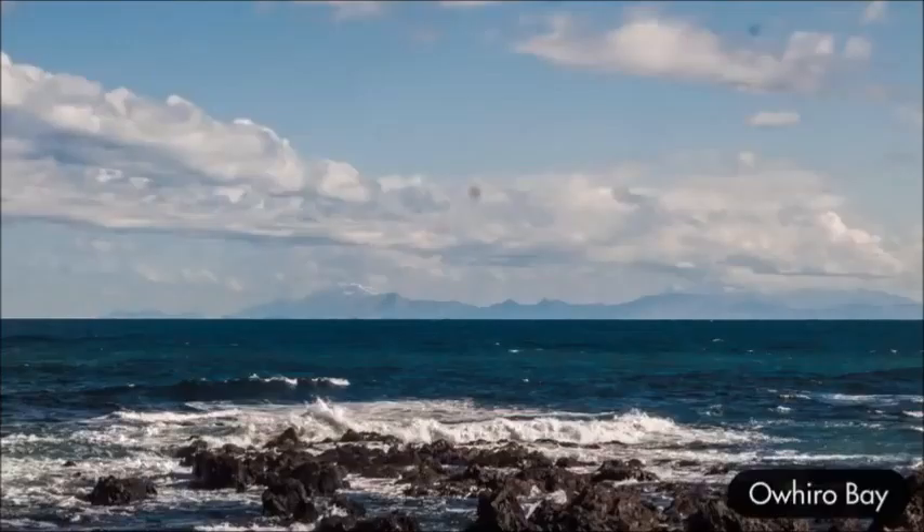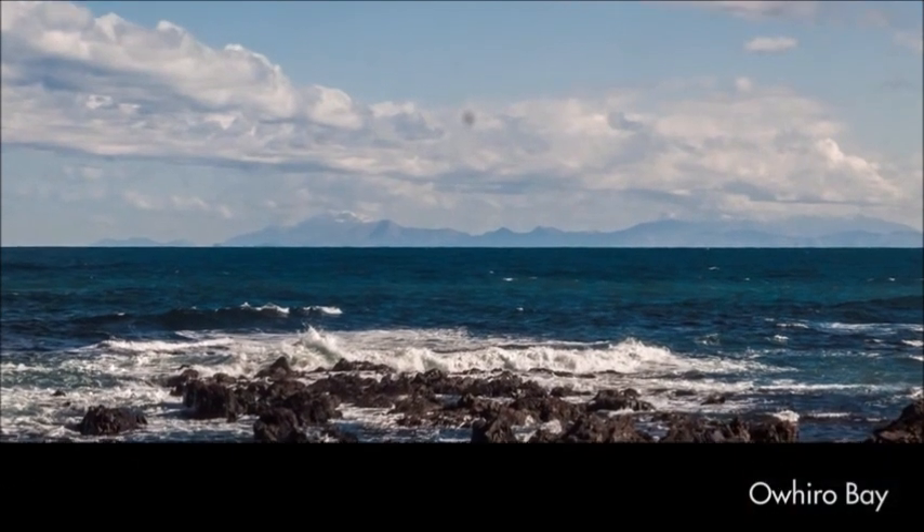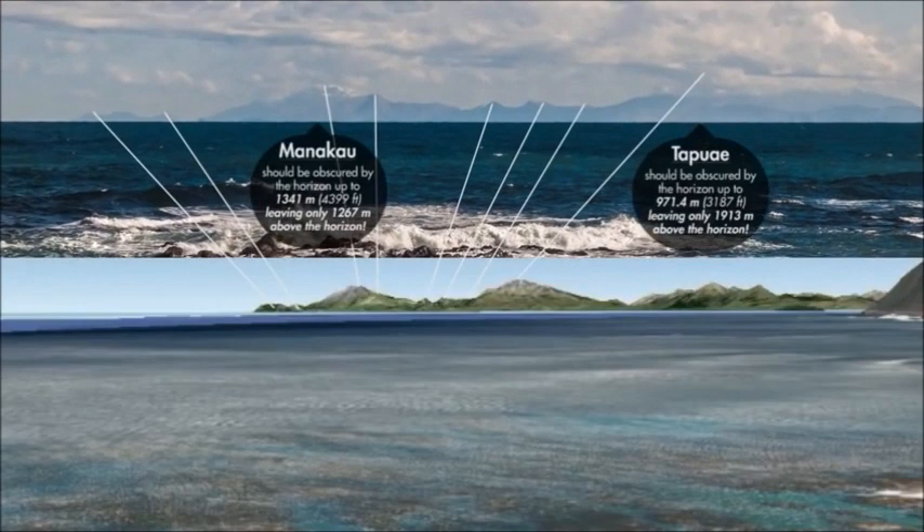But it seems we can see pretty much all the way down to sea level — that's a whole mile which should be obscured by the horizon. Let's go back to those first shots we took at Ofiro Bay, because one of those has got a perfect profile. We should be able to figure out what's what. I'll end the video with this — make up your own mind.